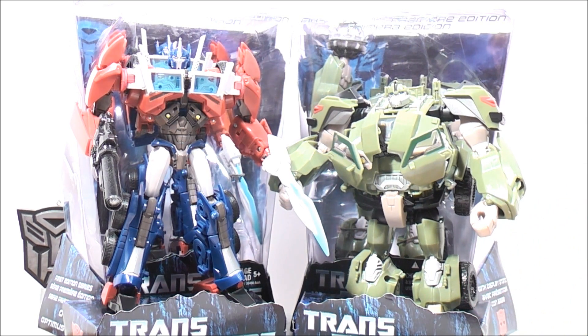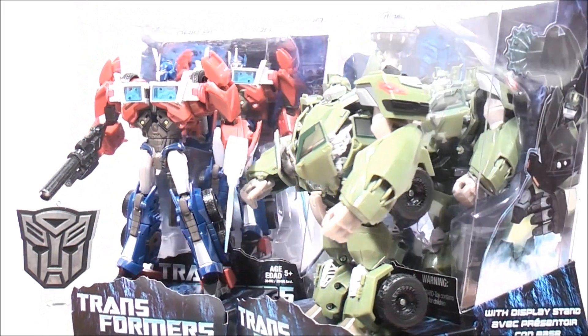I got them for a great price of $20 — they're on sale. Today is actually the last day for the sale; tomorrow they go back to the regular price of $30. That's usually what I pay for Voyager class figures. I just want to quickly show you the back.